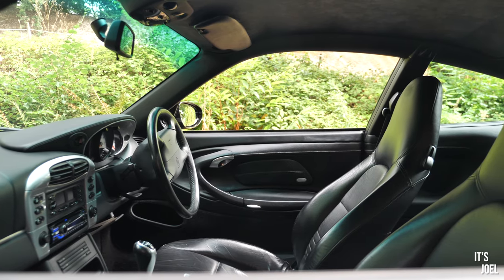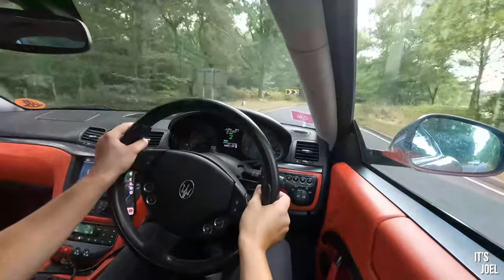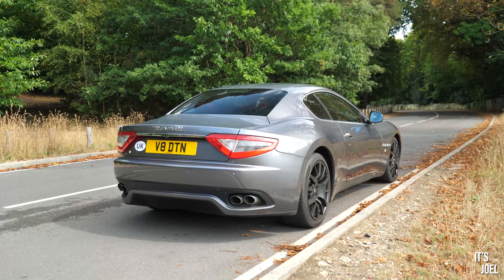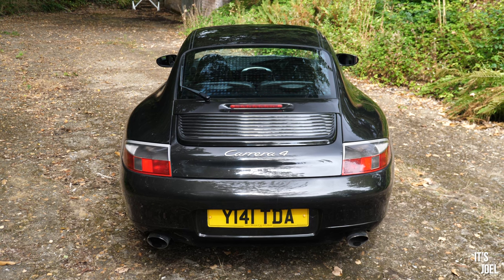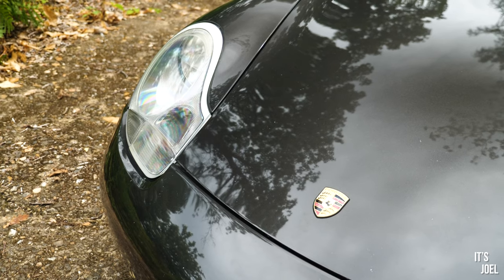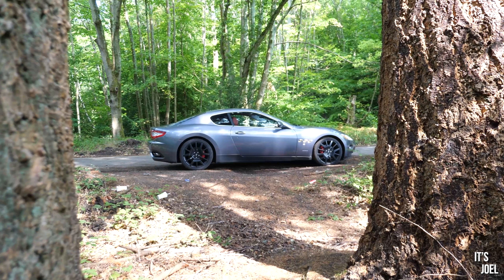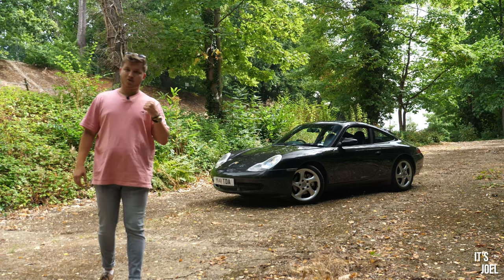...was with a Maserati GranTurismo — one of those older noughties cars around that £20,000 price point. And lo and behold, the 996 911 also generally fits that sort of price point. It's perfect because this is exactly the same sort of thing as that GranTurismo, which did leave me feeling a little bit disappointed. You'll have to go and watch that video to find out why.